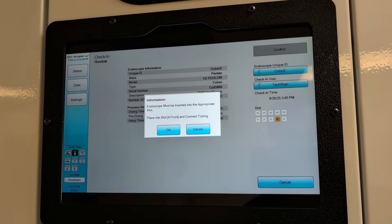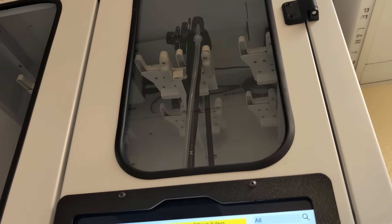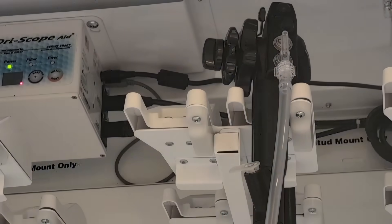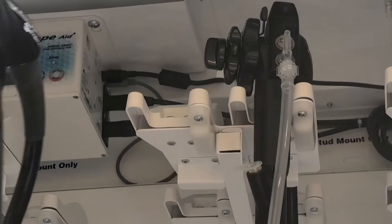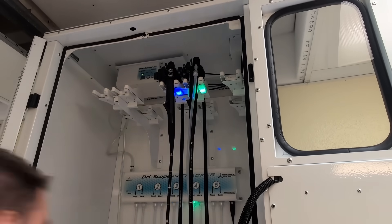Each individual LED light works in tandem with a specific scope drying station connected to the tracker system's touchscreen tablet. When checking a scope into these cabinets, the light located beneath a designated scope holder will begin to flash blue as soon as users finish entering info about the scope via the tablet. The flashing blue light signals exactly what station the scope is supposed to be hung in, helping to avoid scopes being mixed up, hung in the wrong station, or mistaken with one another.